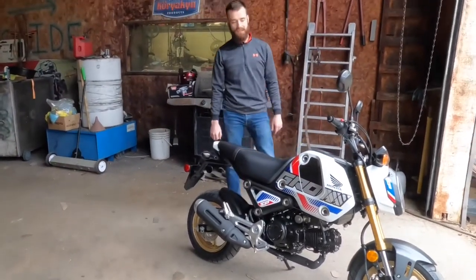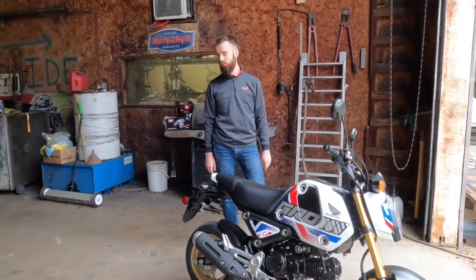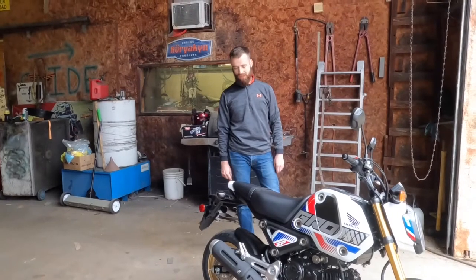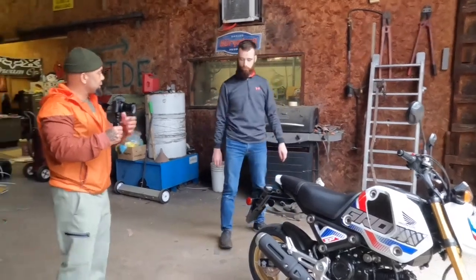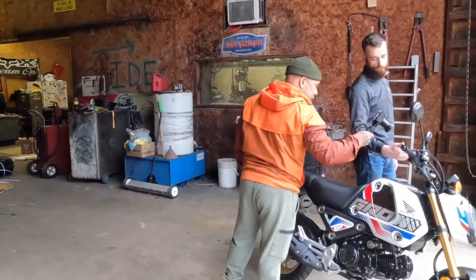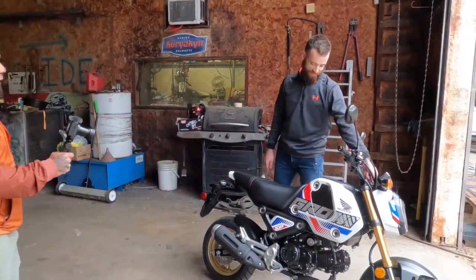First service is at 600 miles and then every 4,000 after that. During that time, keep an eye on your tires, oil, and chain. It's an air-cooled motor, so keep an eye on that oil and make sure it's at the proper level — with the heat down here it runs it up pretty quickly. They're pretty basic, straightforward machines. It doesn't alert you when service is due — just check your display for mileage or look at your owner's manual.